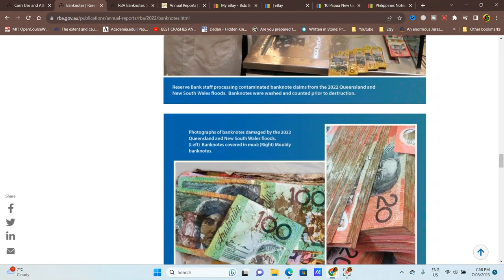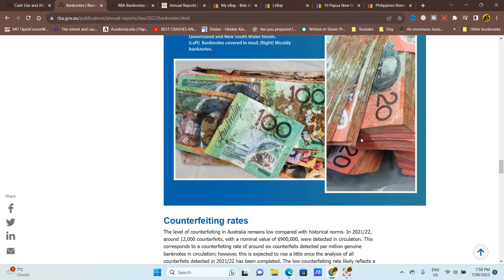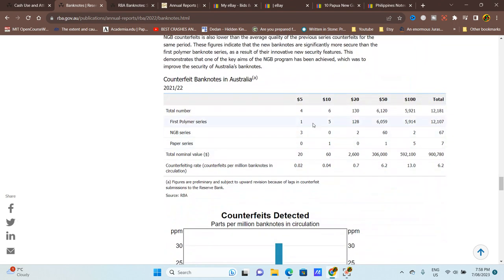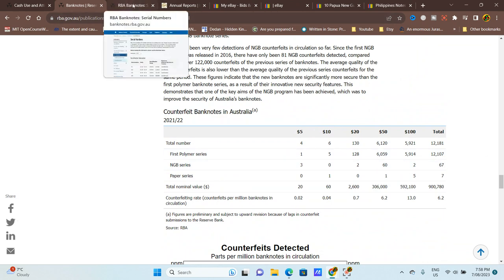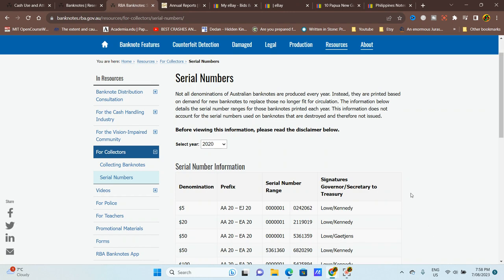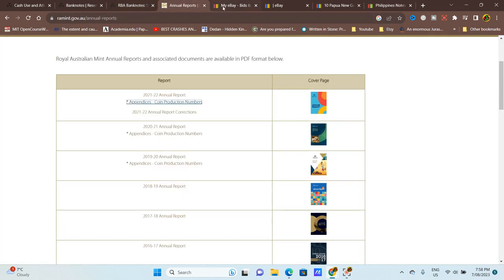There's also information on damaged banknotes — those sent to be destroyed — and counterfeits. Australia doesn't have many counterfeit banknotes compared to other countries.